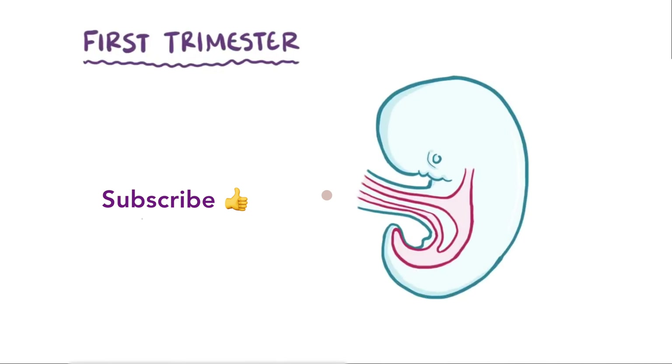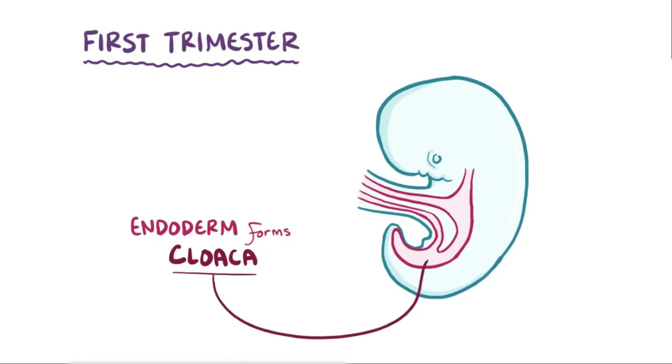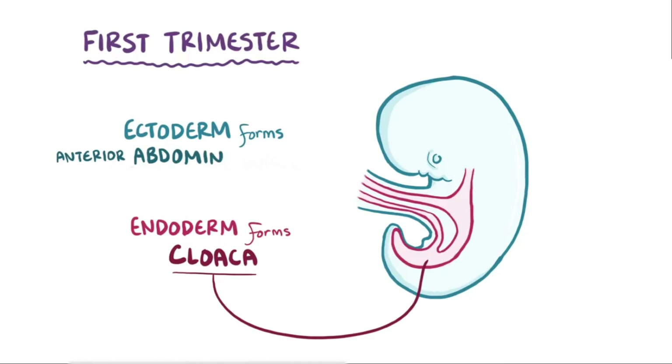Normally, in the first trimester, endoderm in the hindgut expands to form the cloaca, which is a temporary structure that connects the urinary, digestive, and reproductive tracts. Separately, the ectoderm forms the anterior abdominal wall.